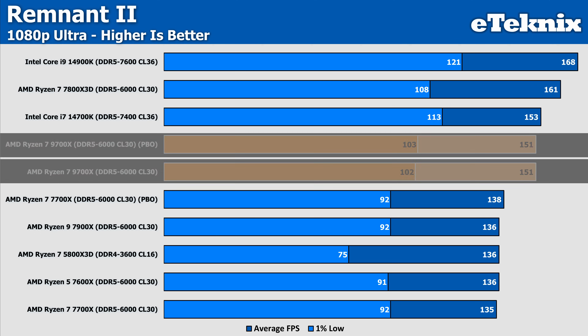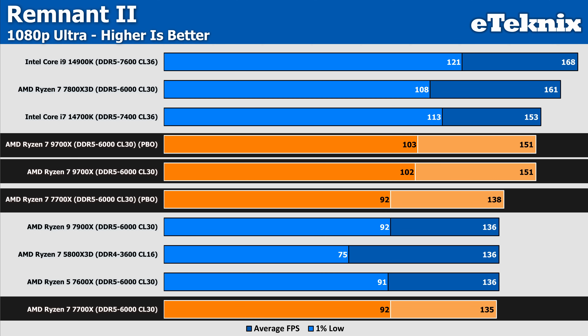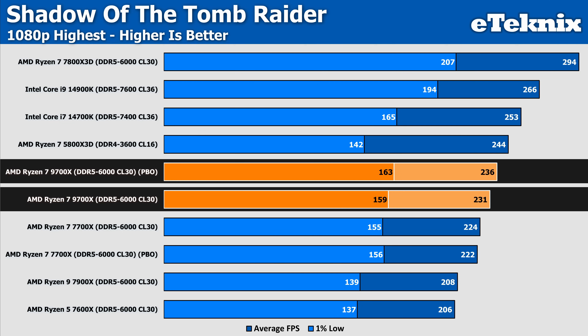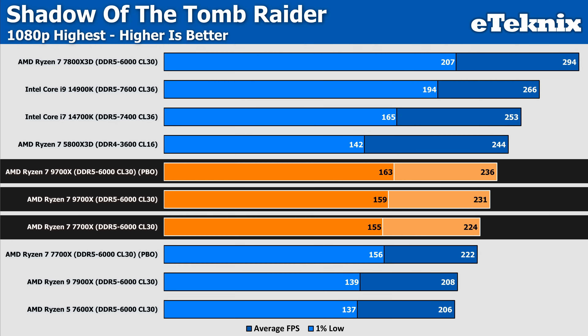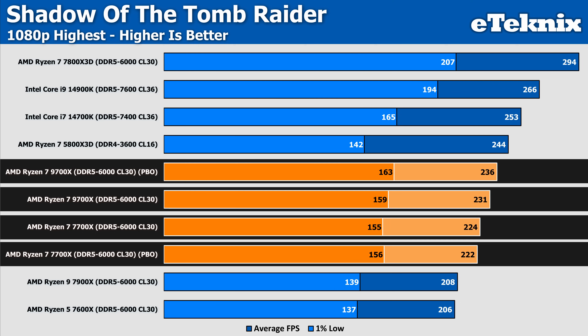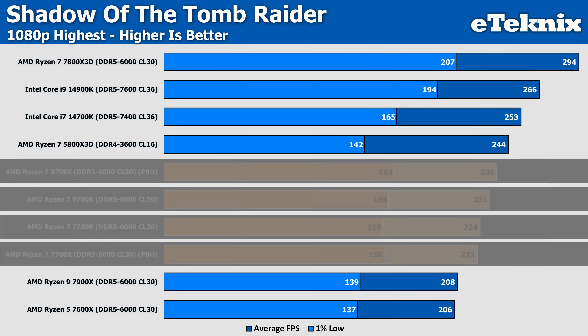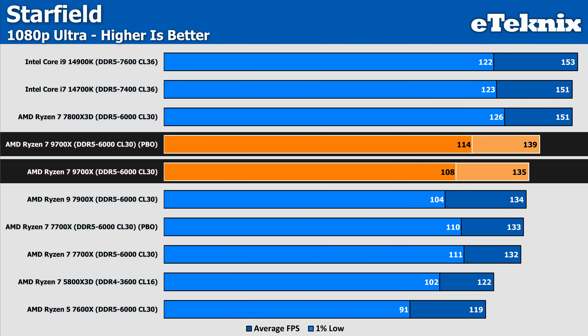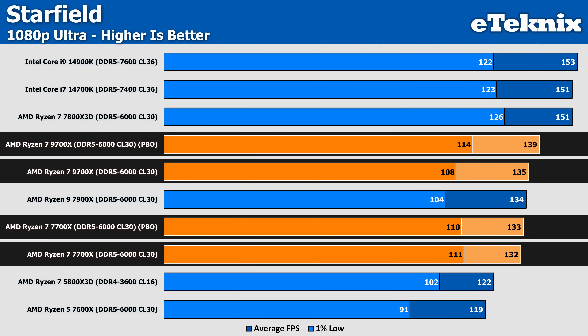Remnant 2 sees performance drop by 4% on the 9700X when PBO is enabled, while the 7700X actually sees performance increase by just 2% — though that doesn't account for much considering how close the performance was on the cheaper 7600X or 5800X 3D. Shadow of the Tomb Raider is a very CPU-intensive game, but enabling PBO on the 9700X only yields a 2% increase, increasing the lead over the 7700X to 5%. Enabling PBO on the Zen 4 processor actually sees performance drop — again, margin of error. In Starfield, we see a 3% uplift on the 9700X — margin of error again — and the 7700X sees just a 1 FPS increase, so effectively identical performance.